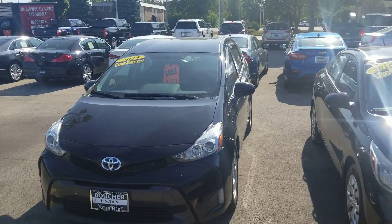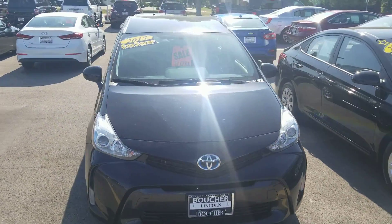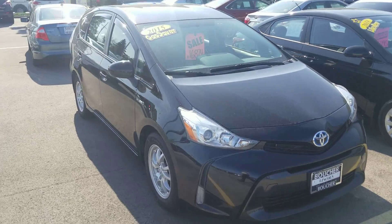Hey, this is Nick over at Gordy Boucher Ford Lincoln. Just wanted to make you a really quick video of the Prius as it sits here right now.